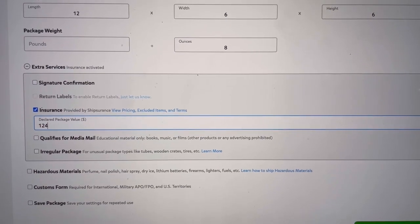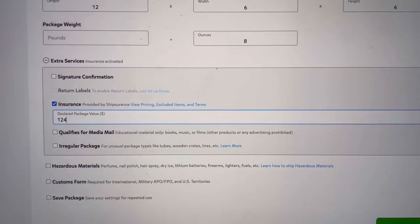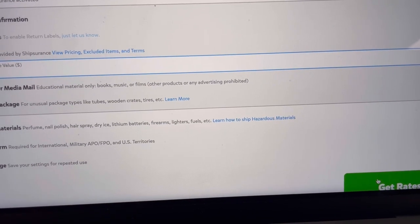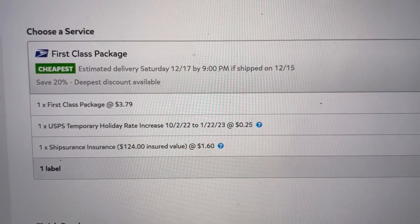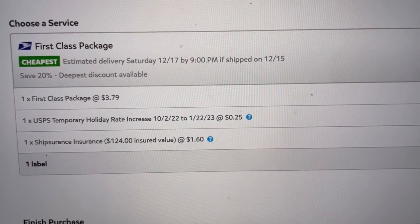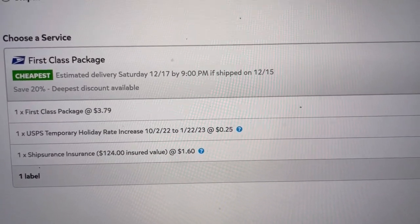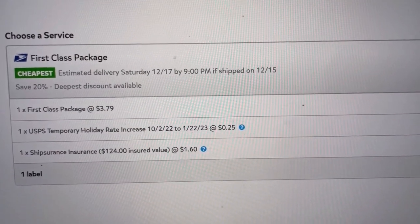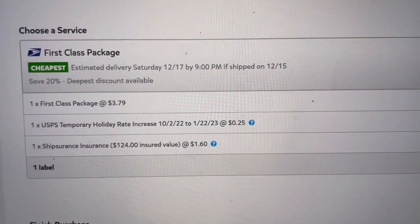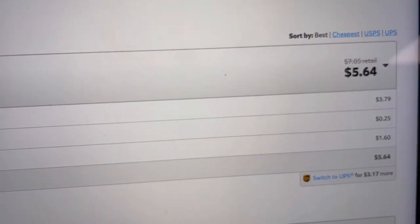The package only weighs eight ounces so I can ship First Class. I'm going to ensure the package for $124. To ship First Class it's $3.79, with a holiday increase of a quarter, and to insure $124 on Pirate Ship is $1.60. On eBay, shipping insurance rates are way higher for First Class, so you definitely want to use Pirate Ship when shipping First Class items and you need insurance.